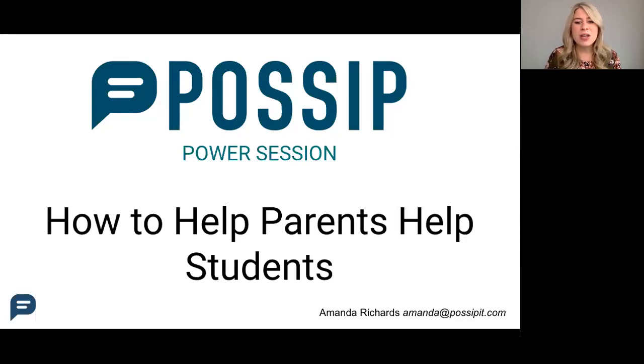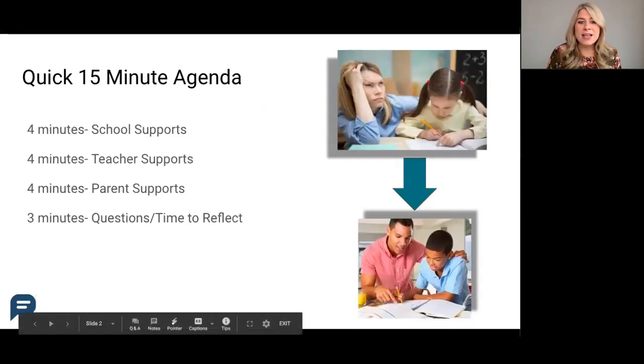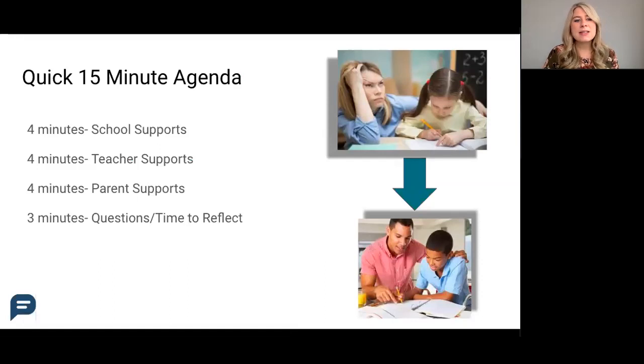At the end of the session, I'm going to be following up with this PowerPoint, so if you'd like to chat more about any of these tips, just reply to that email. Our agenda for today — a very quick 15 minutes — we're going to be spending time in three categories to get ideas on how each stakeholder can better prepare students with academics at home. To start, we're going to look at how school leadership teams can support parents.